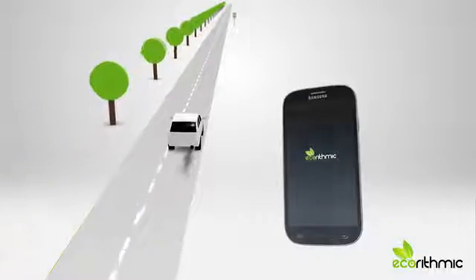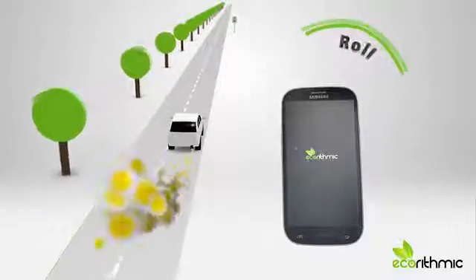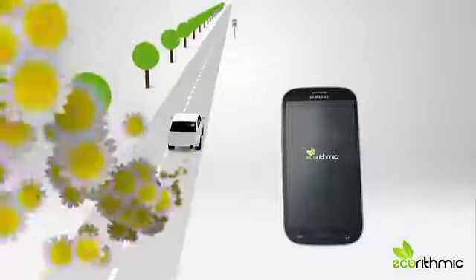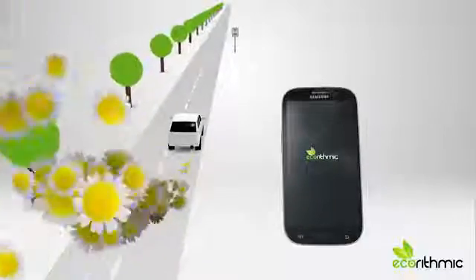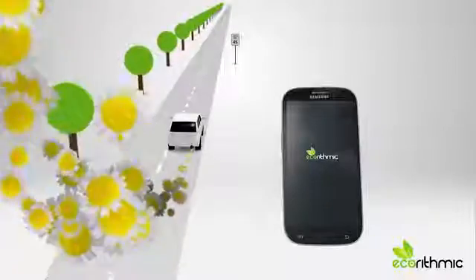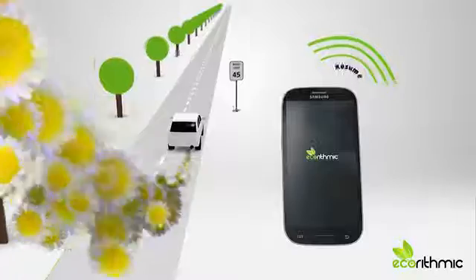For example, the Ecorhythmic App will tell you, via voice, to start rolling when approaching a lower speed limit sign, a turn, a slope, or other road properties that you have recorded. This will allow you to start using the stored mechanical energy at the right distance, resulting in a more fuel-efficient and eco-friendly use of your car.